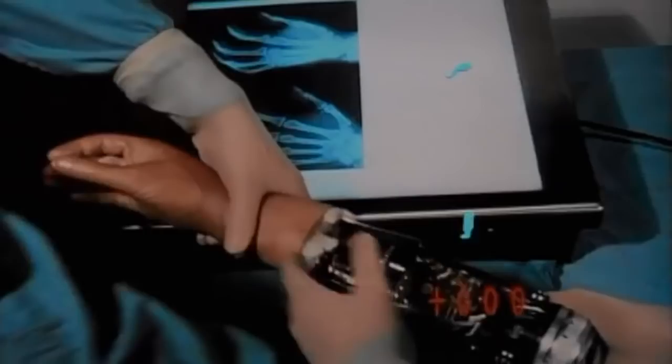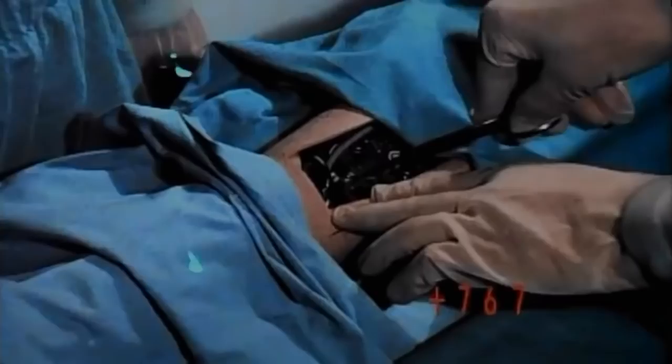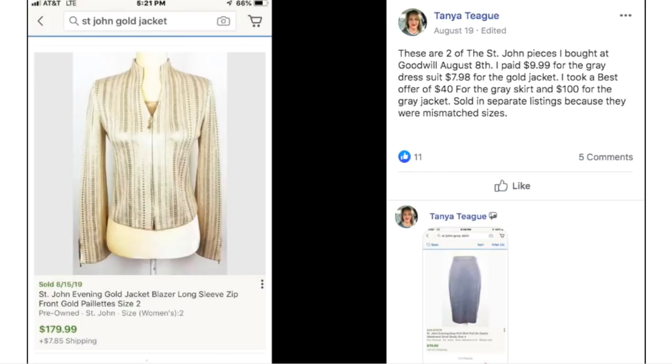Seeing this item, you know what popped into my head — 'Steve Austin, we can rebuild him. We have the technology. We have the capability to make the world's first bionic man. Steve Austin will be that man. Better than he was before. Better. Stronger. Faster.' I can't resist — everything with me is a TV show!